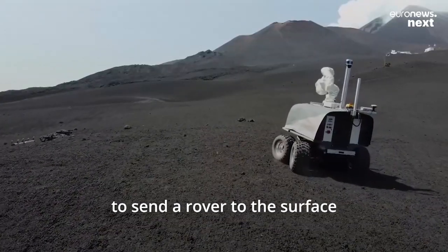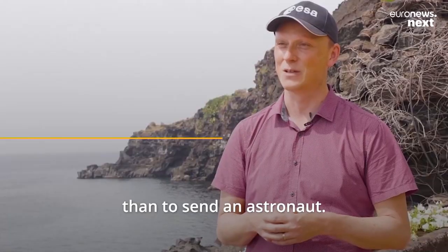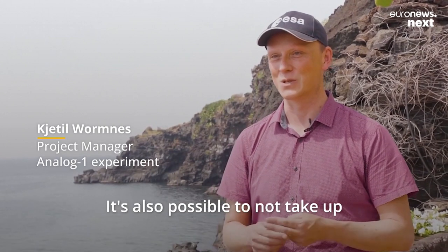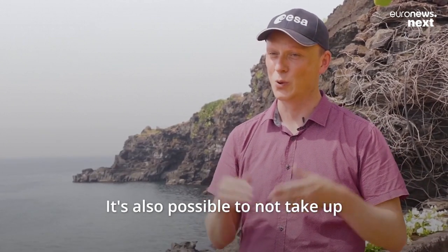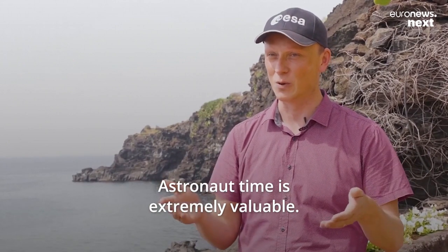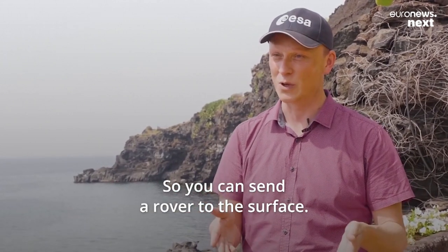It's certainly less dangerous to send a rover to the surface than to send an astronaut. It's also cheaper, and it's also possible to not take up so much of their time. Astronaut time is extremely valuable, so you can send a rover to the surface.